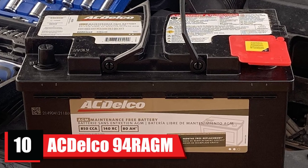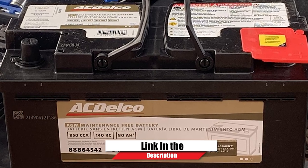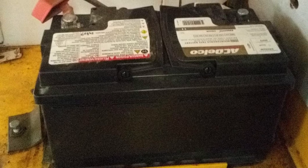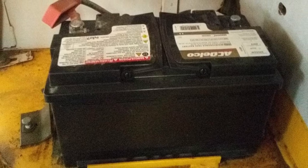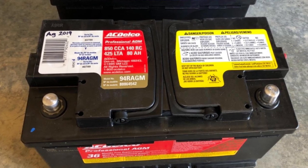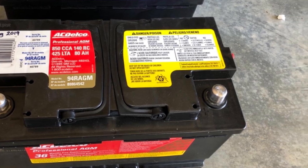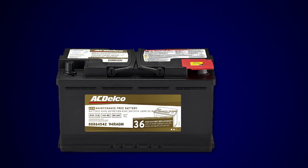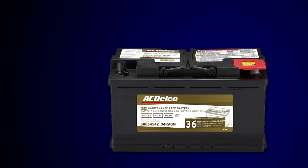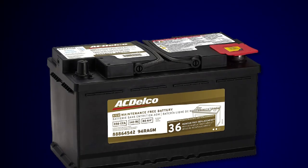Finally, the number ten position is dominated by the ACDelco 94R Professional AGM Automotive Battery. This battery features a robust envelope separator with a puncture-resistant back that allows increased acid circulation within the cell and prevents short circuits. The improved acid circulation also helps the battery remain cool in harsh temperatures, maintaining physical integrity and extending overall battery life. The oxygen recombinator reduces water loss and ensures maintenance-free performance, increasing the entire lifetime of the product.